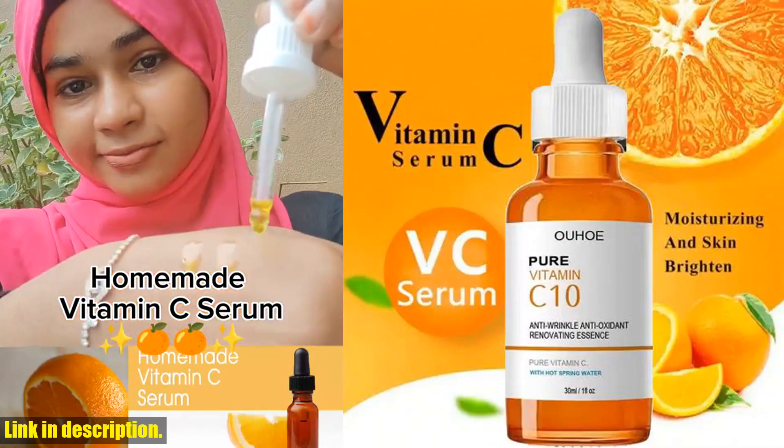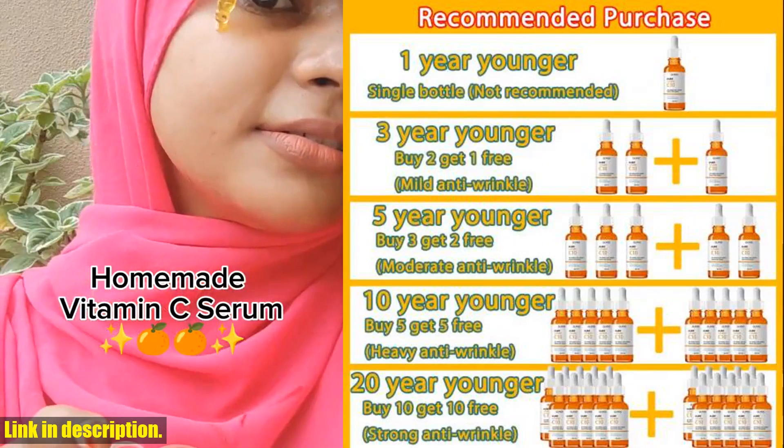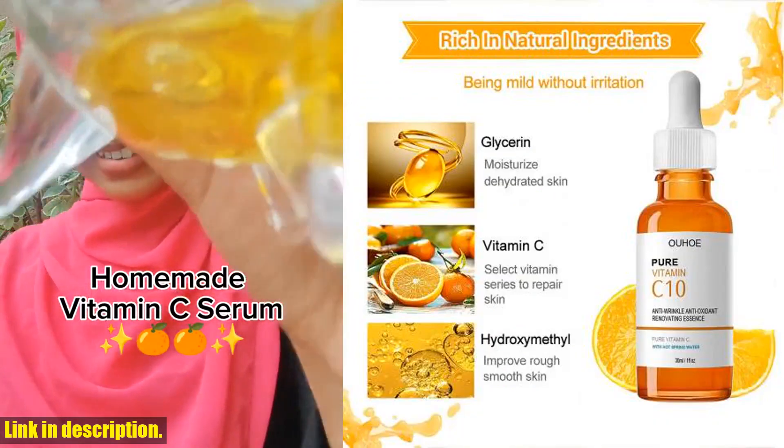The lightweight, non-greasy formula makes it perfect for all skin types, and it absorbs quickly, making it an ideal base for makeup application. Plus, the refreshing citrus scent is a great way to start the day.